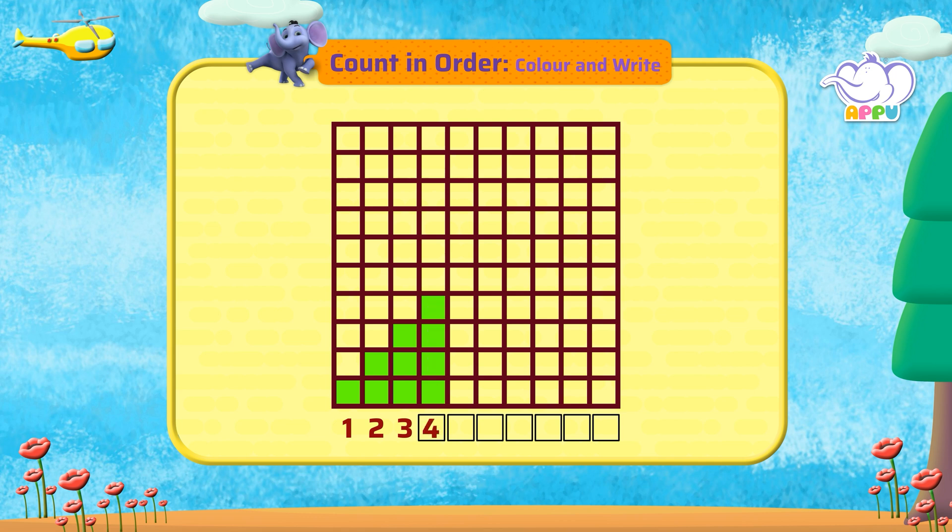Let's color till one more square. Let's do it. Thank you for watching.